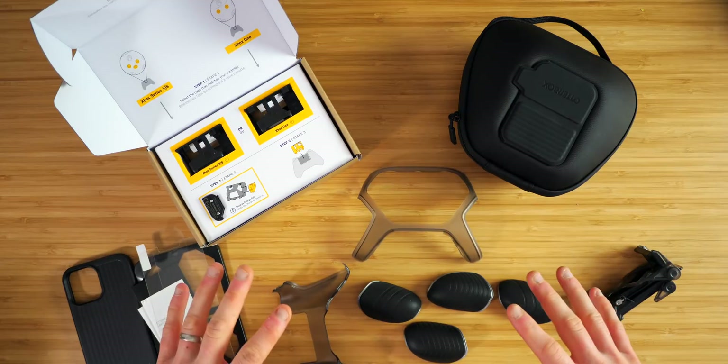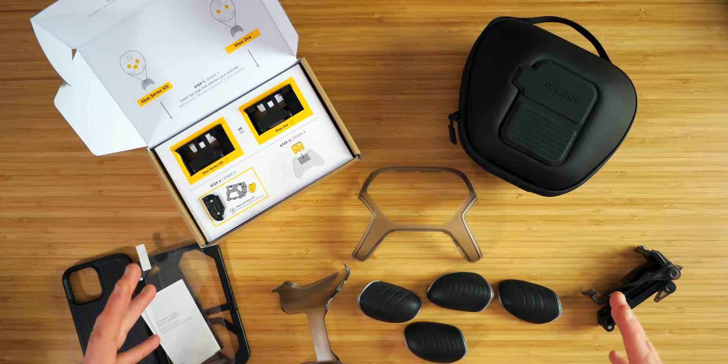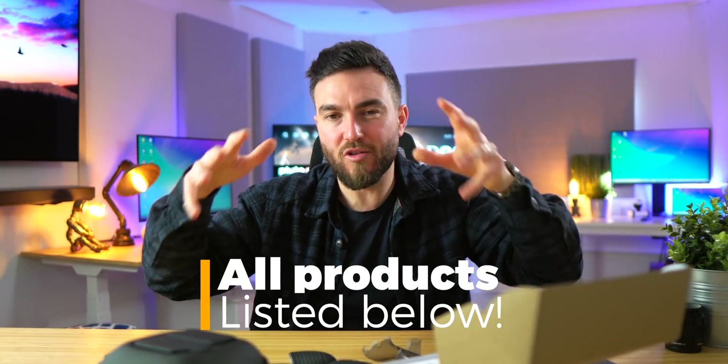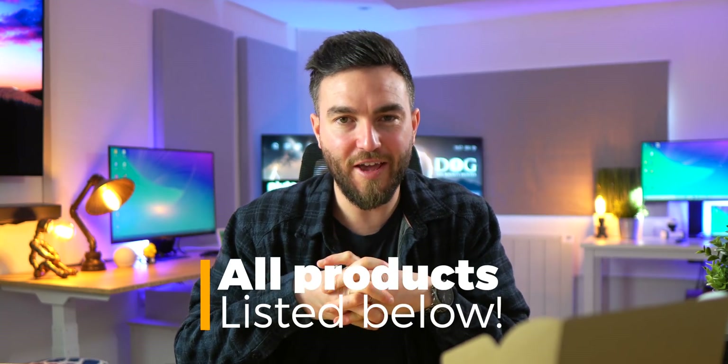A lot of these OtterBox products are a great way to fuse the gap between console and mobile gaming. From protection to portability, this ecosystem allows for gaming pretty much anywhere, anytime — whether at home with friends or on the go. The second VPN on the list is Surfshark.